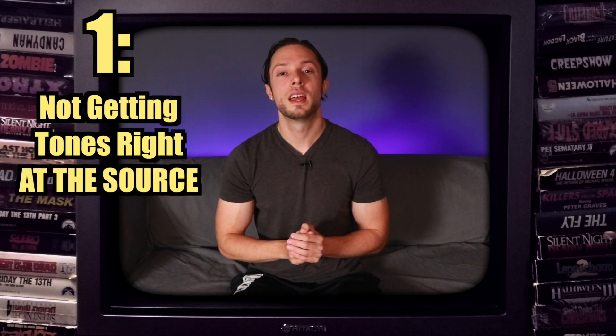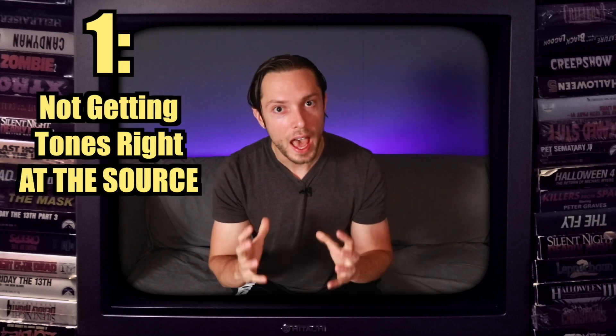Number one on the list: not getting tones right at the source. Real world examples include not tuning your drums, improper mic placement on drums, not dialing in good guitar tones whether it's an amp sim or real amp, not using fresh strings, not properly intonating guitars and basses, and not using fresh drum heads.